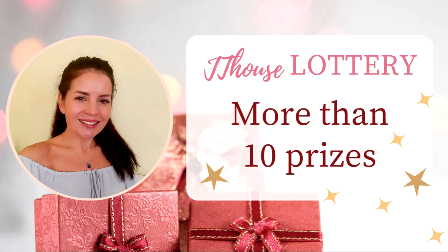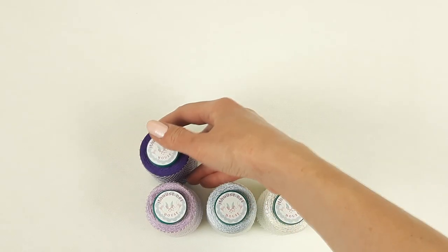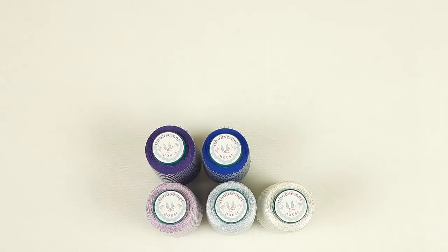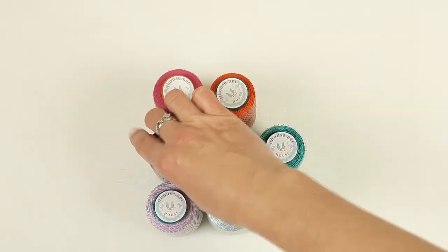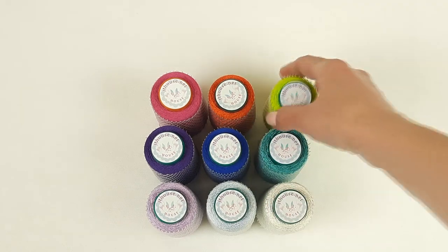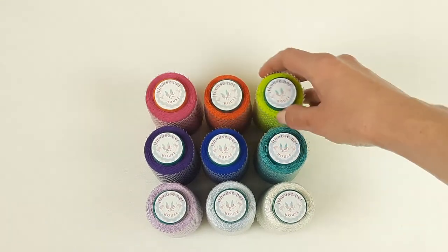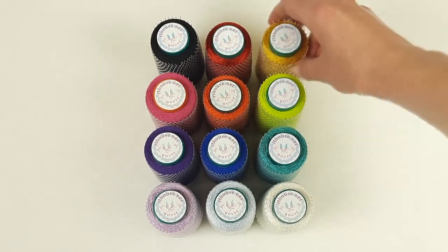Hello my friends, I have really great news! Very soon we will have a new lottery with amazing prizes — more than 10 prizes — and the main prize will be a yarn kit: Italian viscose, my favorite thread, in total 600 grams. You will be able to join our lottery for free. Just listen to the rules — they are very simple, so I am sure you will enjoy following them.